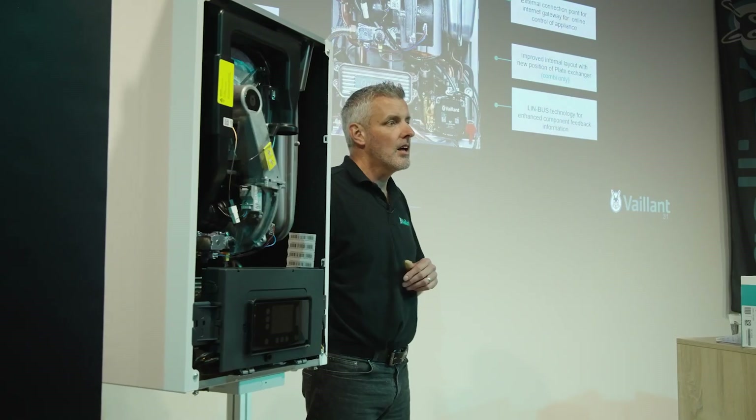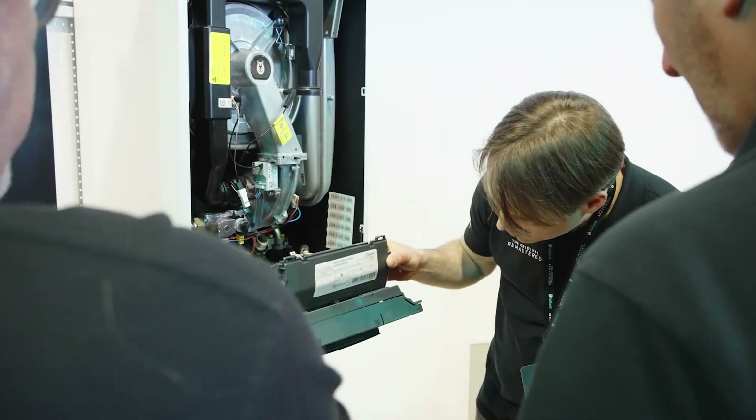Everybody knows the Germans make good products. That's a given. Everybody knows that and there's no difference when it comes to Valent.